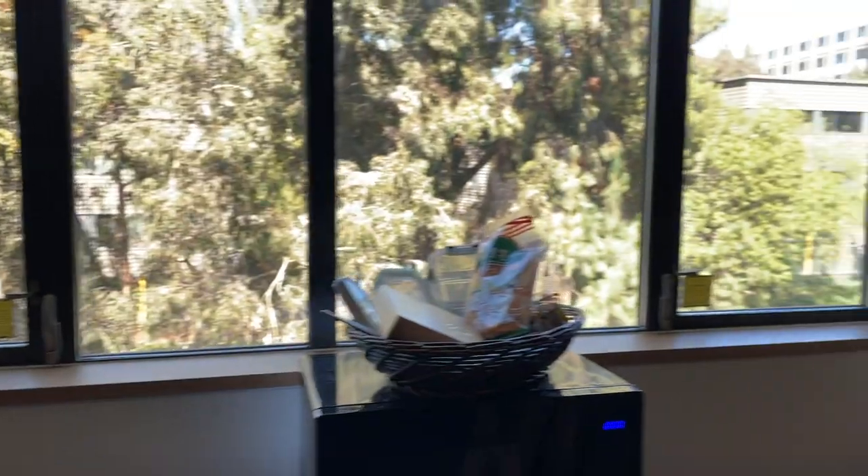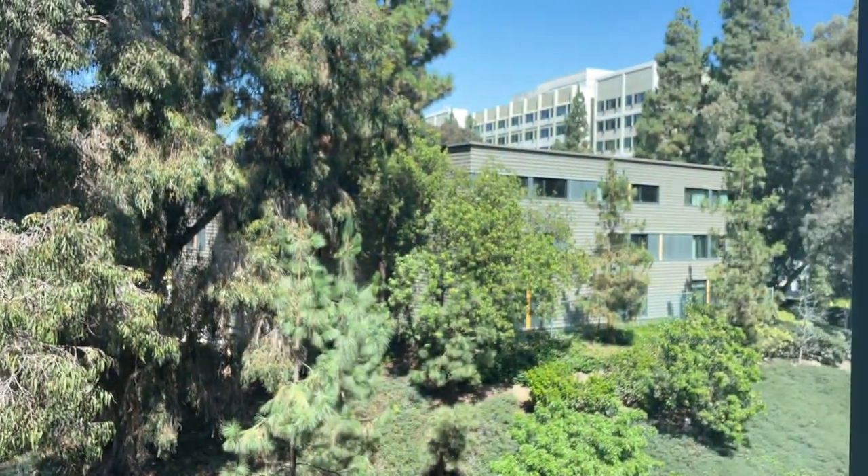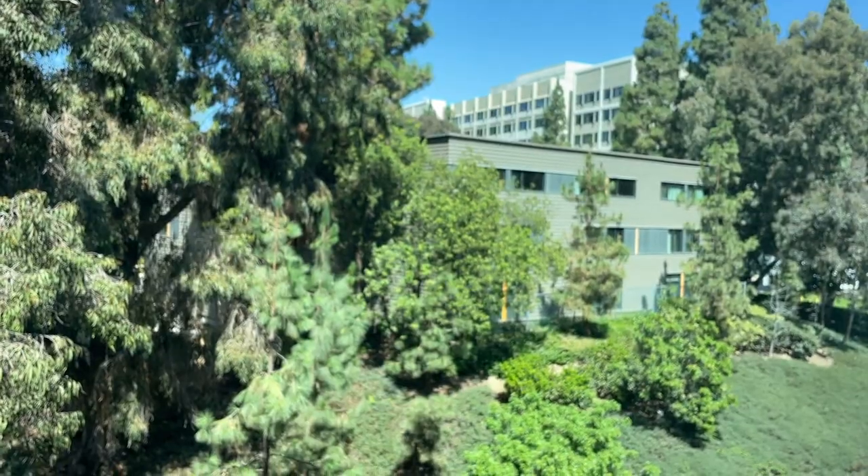But yeah, it's actually really nice. And here's the view — I'm honestly not sure what buildings those are, so I'm not going to name them.